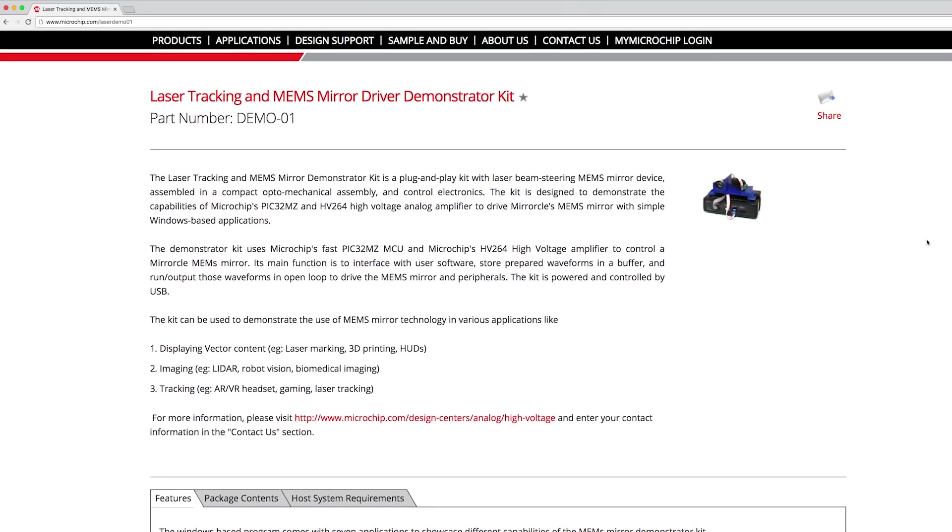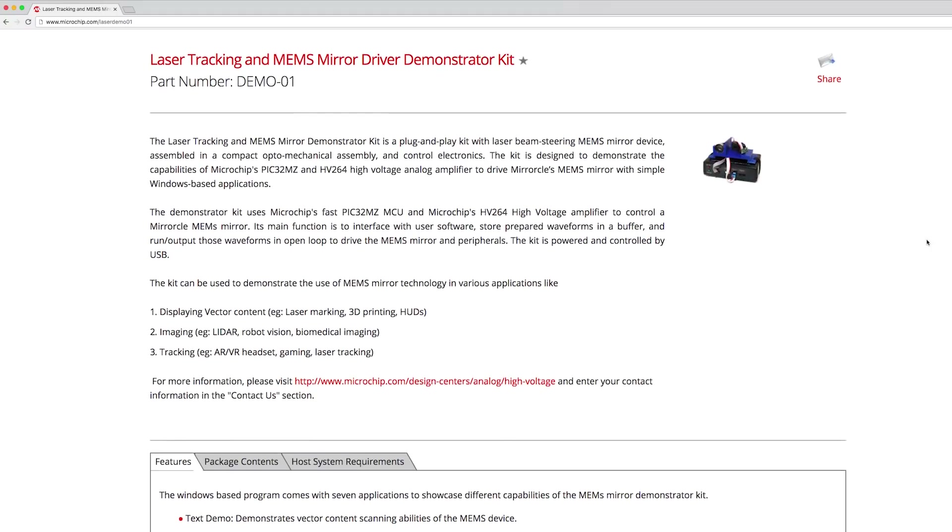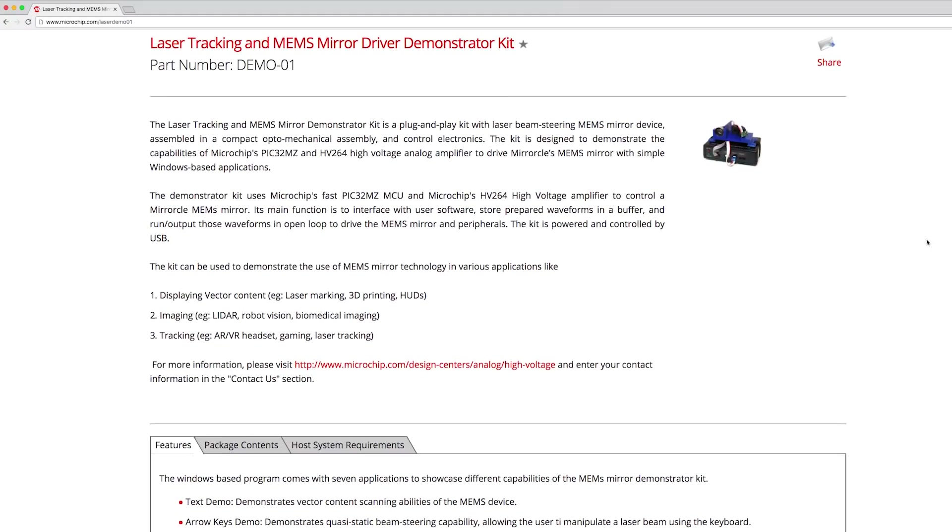For more information on Microchip's powerful lineup of demos, parts, software, application notes, and world-class support, please visit microchip.com. And for more information on the Demo-1 Development Kit, please visit microchip.com/laserdemo01. Thanks for joining us, Dr. Milanovic. And thanks for watching.